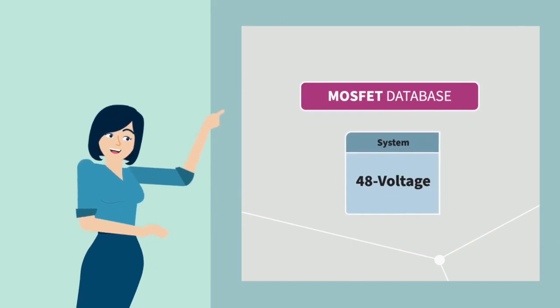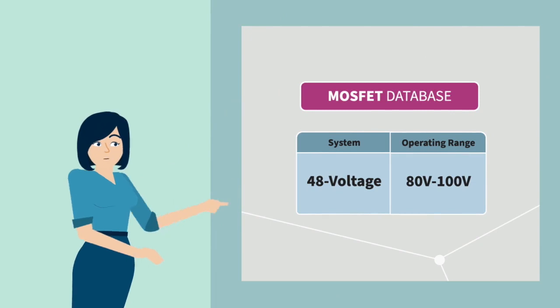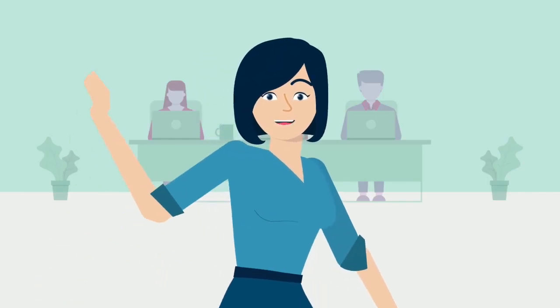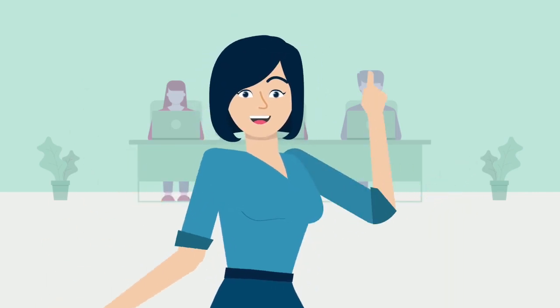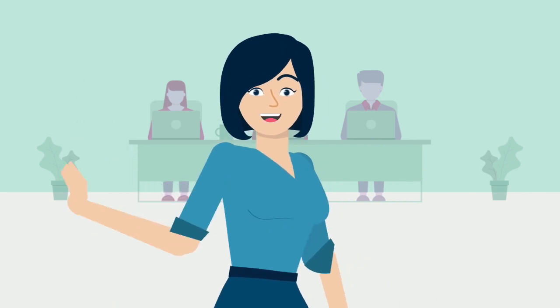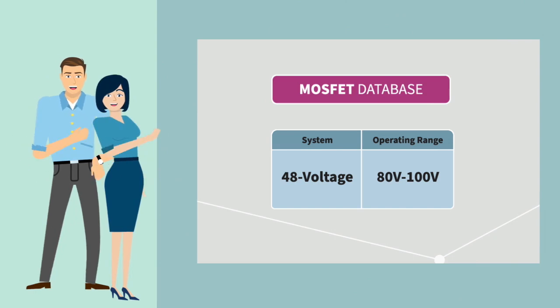A 48-volt system typically requires MOSFETs rated for an operating range up to 80 volts, or a maximum limit of 100 volts. We should select a MOSFET with a higher current rating than the peak current required for the application, also taking into account safety margins for good reliability.